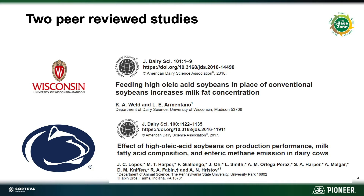Plenish has also been studied by two major universities — University of Wisconsin and Penn State University. Both of these studies found that when feeding lactating dairy animals Plenish high oleic soybeans, there was an increase in milkfat.